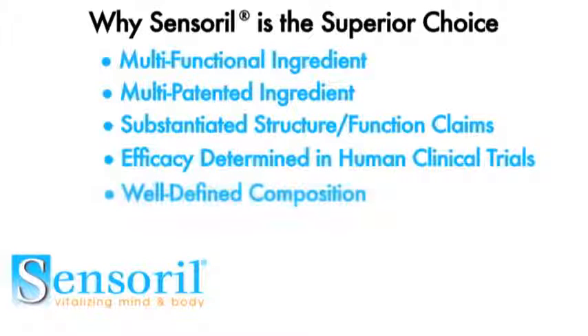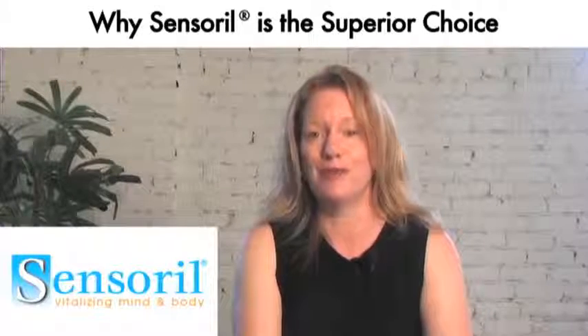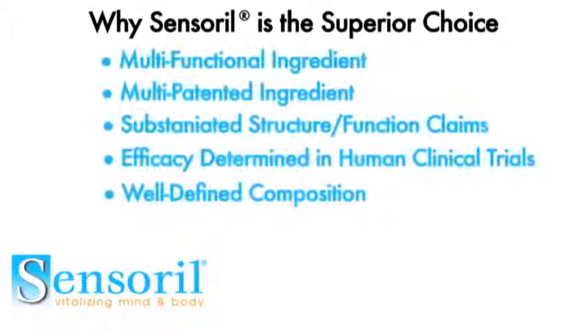Sensoral is a well-defined chemical composition, so the extract composition can be measured in an HPLC monograph, which is very important in order to meet today's GMP — good manufacturing practices — regulations. Sensoral is a water-soluble extract and is GRAS, so it can be used in beverage applications.